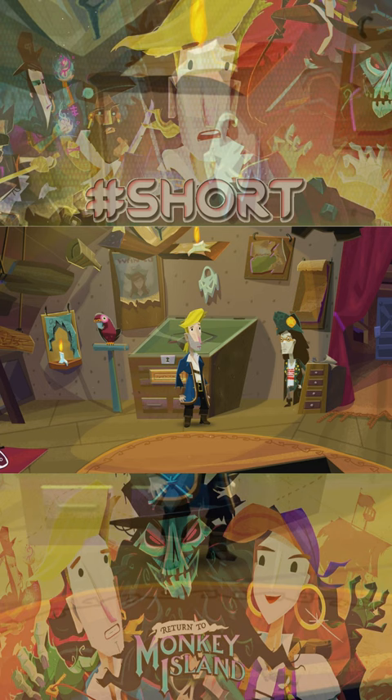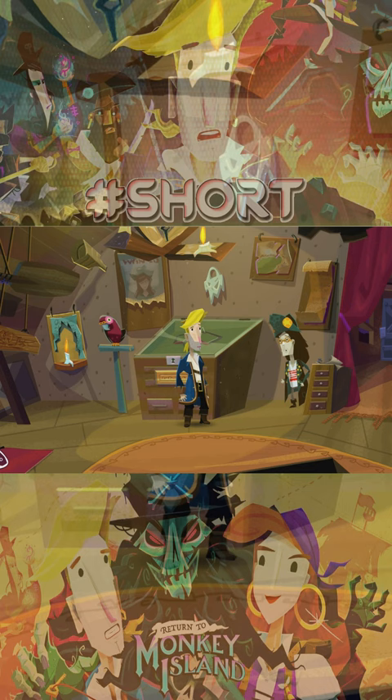What can you tell me about this eyepatch? That's the pride of the collection. It belonged to Captain John Laney, the pirate of a thousand faces. Supposedly it had voodoo powers that would disguise him. I tried it on though.